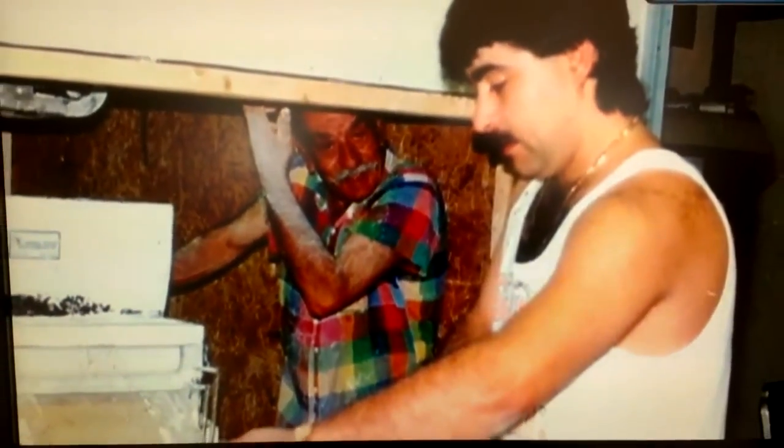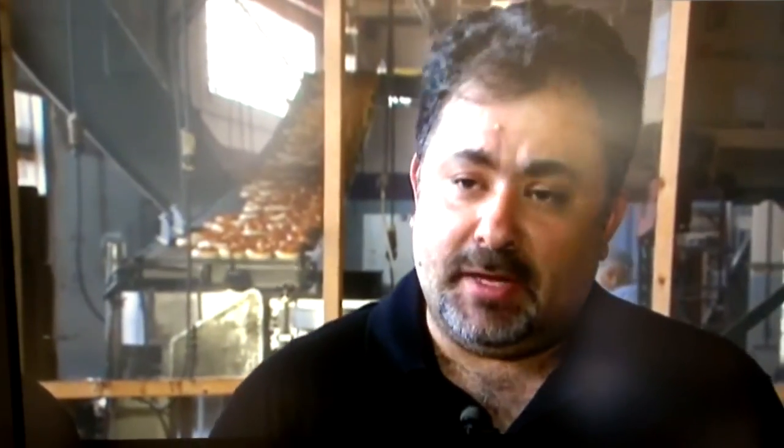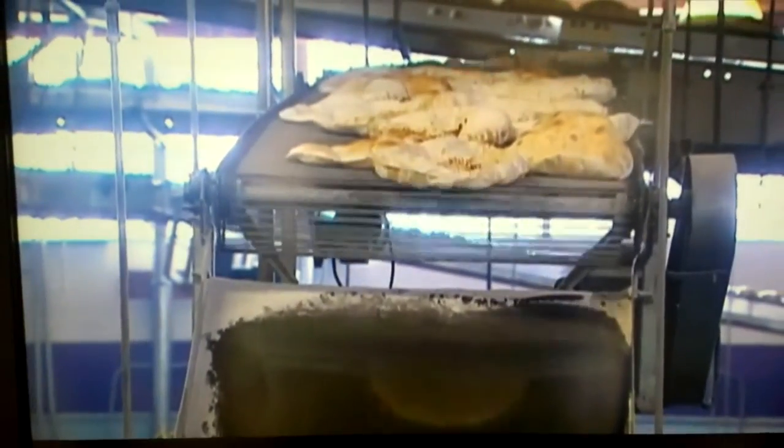It all began in 1992 when Eli, just out of high school, went to work in a Lawrence sandwich shop. He wanted to make sandwiches on pita bread but had difficulties finding it, so they started making it themselves. Less than a year after that, when he and his grandfather started making it, people came in just for the bread. That's when they knew they were on to something.